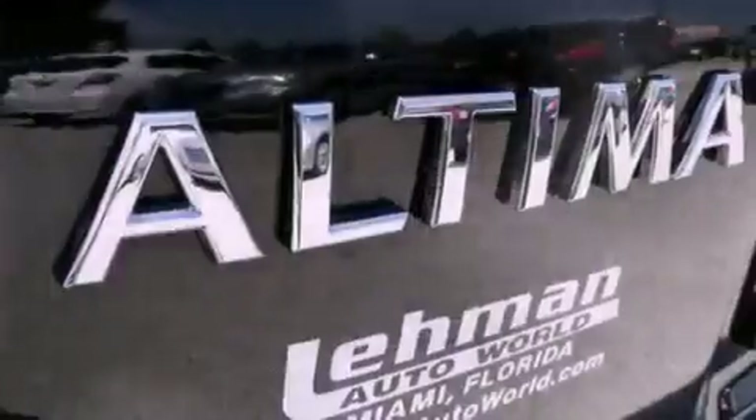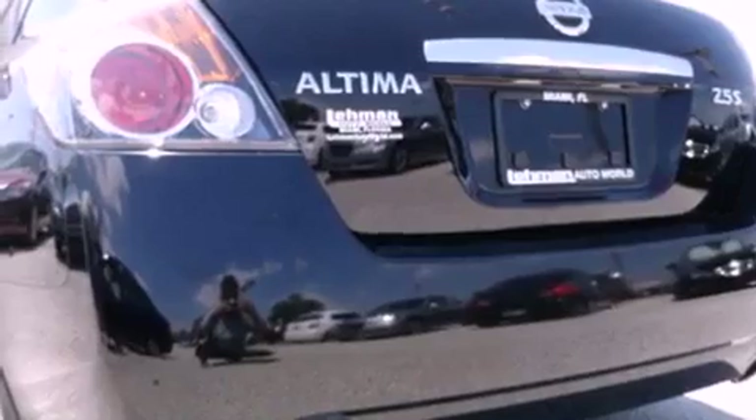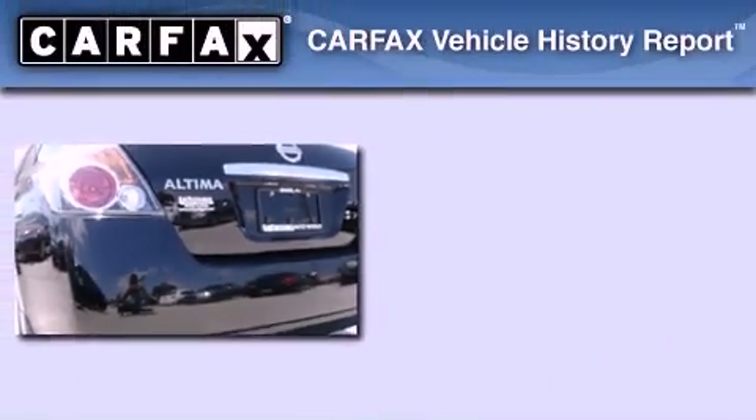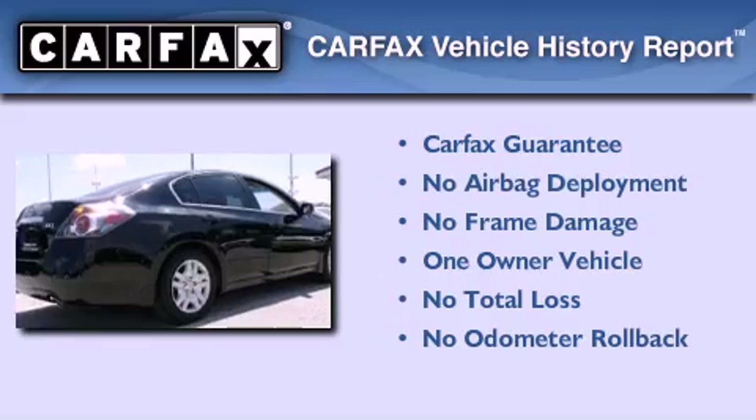With an EPA estimated rating of 31 miles per gallon on the highway, this automobile pays off in the long run. This Nissan has had only one owner and it qualifies for the Carfax buyback guarantee.